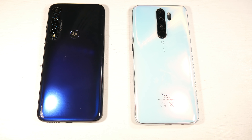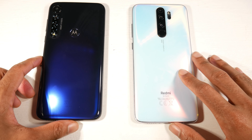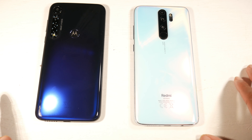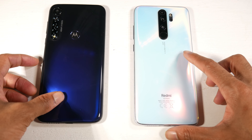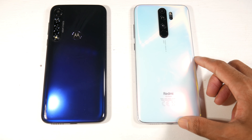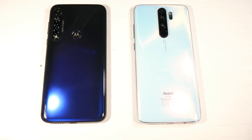The Note 8 Pro has a 4500mAh battery with 18W fast charging, and the G8 Plus has a 4000mAh battery with 15W fast charging, so the Note 8 Pro charges slightly faster. As far as battery life goes, I'm getting about the same screen-on time on both — you can easily get a full day, or even a day and a half for light users. I think stock Android's battery management on the G8 Plus is really good, so even though the Note 8 Pro has a bigger battery, you won't see a huge difference.